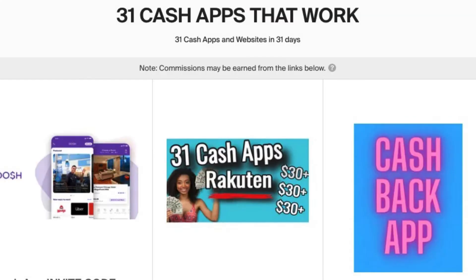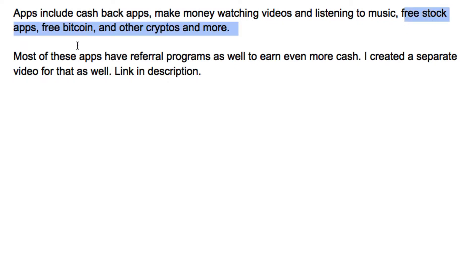These apps include cashback apps, money-making apps, apps for watching videos and listening to music, free stock apps, free bitcoin and other cryptocurrency apps, and more. Most of these apps also have referral programs, so I created a separate video about that — where to promote your affiliate and referral links for free. Check the link in the description for that as well.